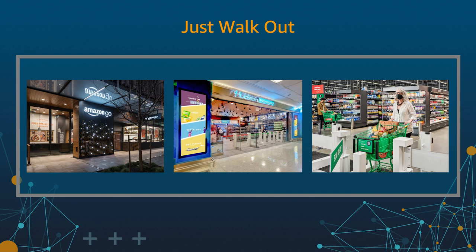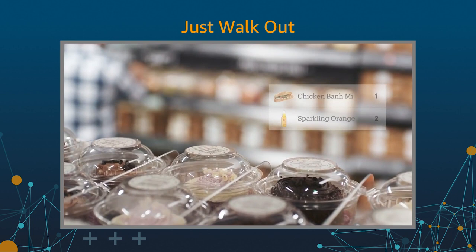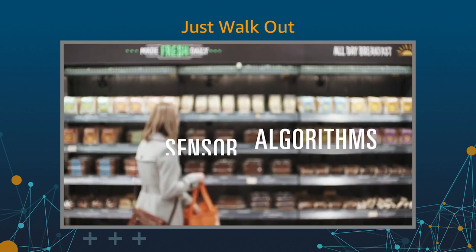First, a little bit of history. The first Just Walk Out store opened to the public in 2018 in the heart of Amazon's Seattle campus. Since then, we've expanded to more than 20 Amazon Go stores, more than 15 stores in the UK, more than five full-sized Amazon Fresh Groceries, and have recently launched a Whole Foods market that's Just Walk Out enabled. In addition, we've enabled third parties to adopt Just Walk Out in more than 15 of their own stores.